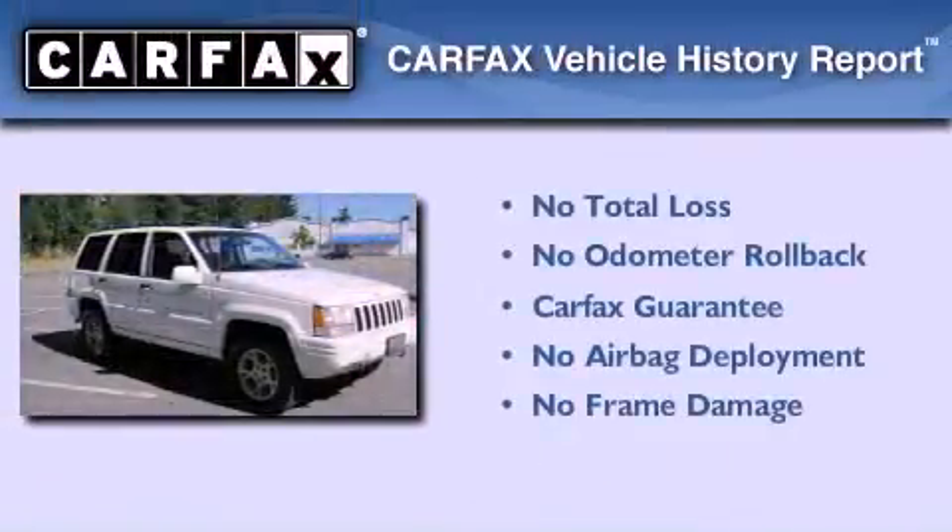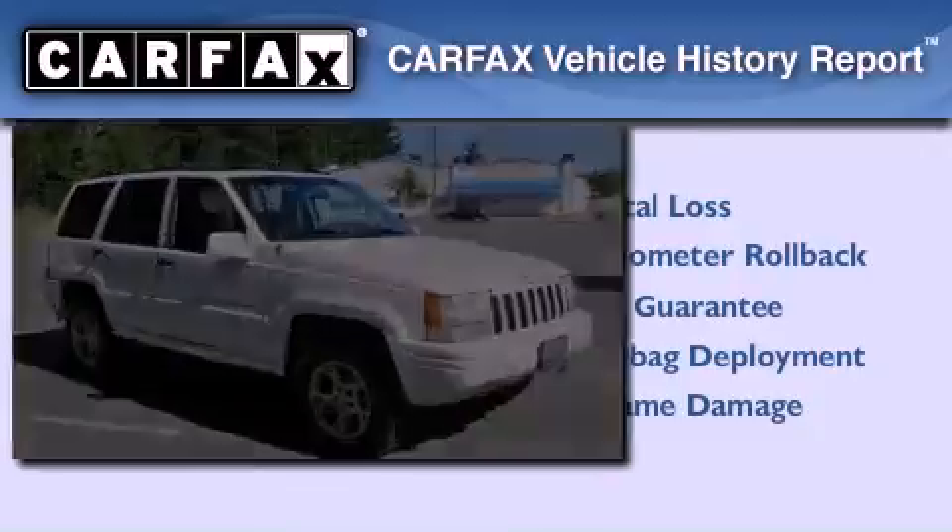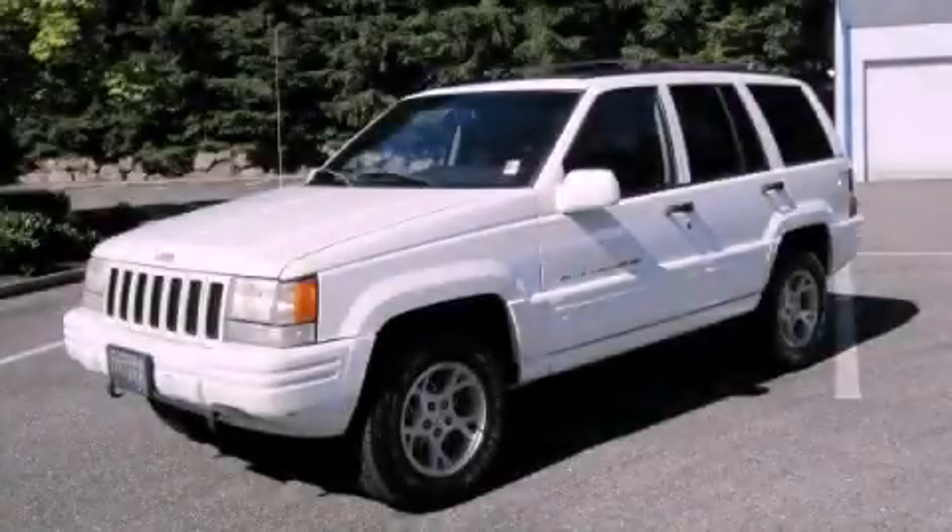Not to mention that this Jeep qualifies for the Carfax Buy Back Guarantee. Please call today to reserve this vehicle for a test drive.